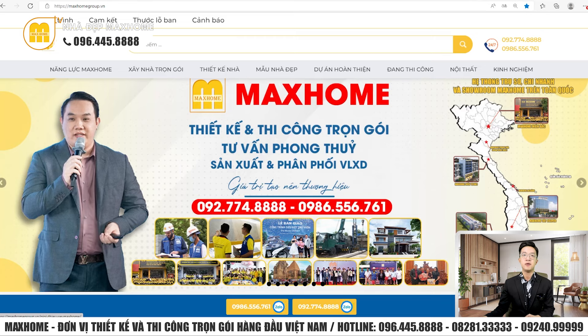Thậm chí quý vị đang ở nước ngoài cũng có thể liên hệ hotline. Nhân viên chúng tôi sẽ tư vấn rất tận tình qua online. Sau khi trao đổi và thống nhất xong, nhân viên có thể đến trực tiếp nhà của gia đình quý vị hoặc người thân ở Việt Nam để ký kết hợp đồng. Ngoài ra nếu quý vị chỉ thiết kế mà không thi công ở Mắt Hôm, chúng tôi vẫn hỗ trợ 2 lần tham gia giám sát. Liên hệ ngay hotline để được tư vấn kỹ hơn.